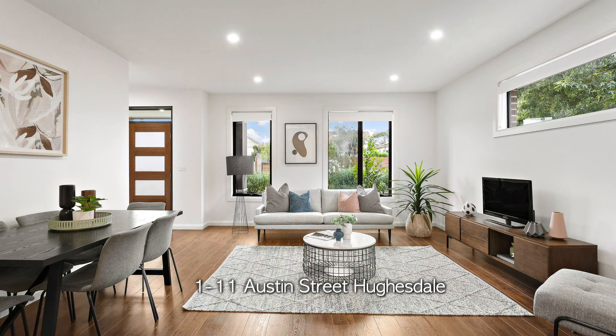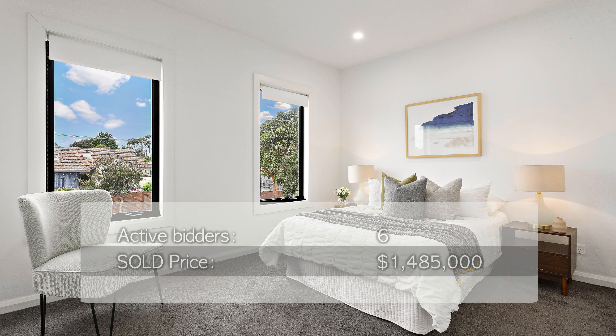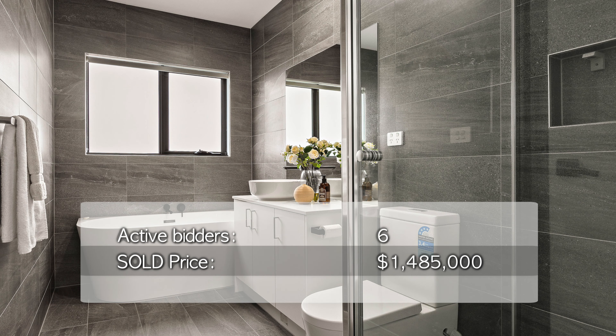One in particular being number 111 Austin Street in Houston — an incredible four-bedroom, three-bathroom, two-car accommodation townhouse selling with six bidders on the day for $1,485,000.